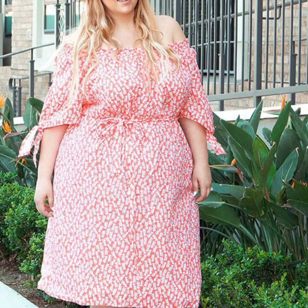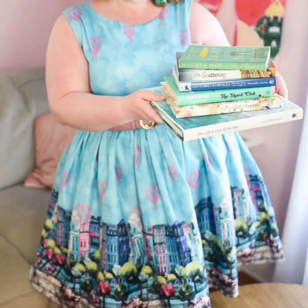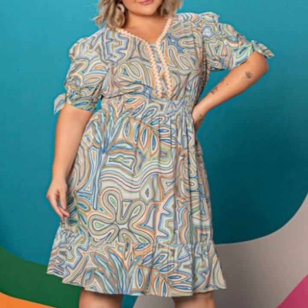I have uploaded plus size printed scattered dresses — long styles, bodycon dresses, blouses with skirts designs, and more. You will see all different dress ideas, so viewers visit my YouTube channel and check all the videos and playlist videos.